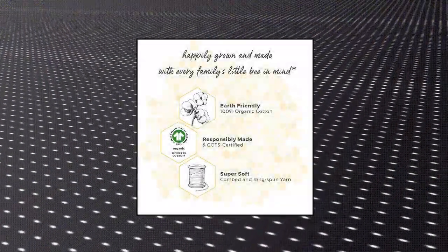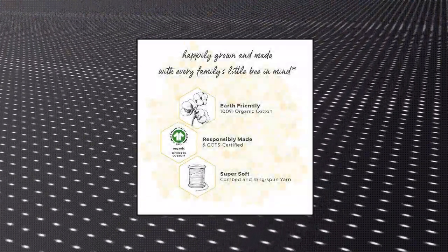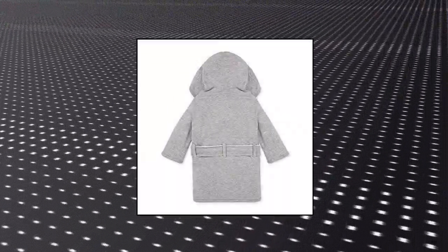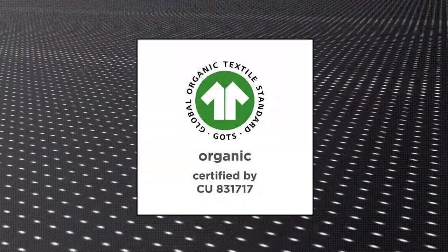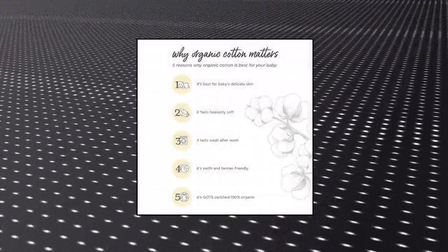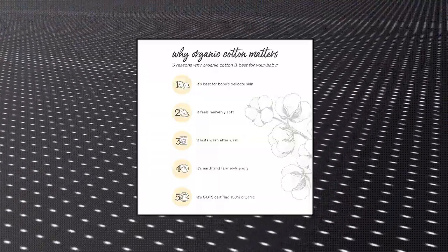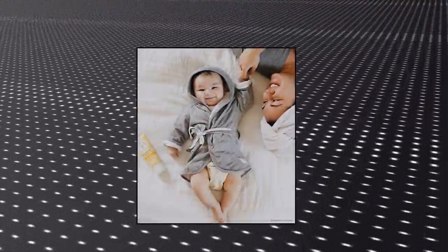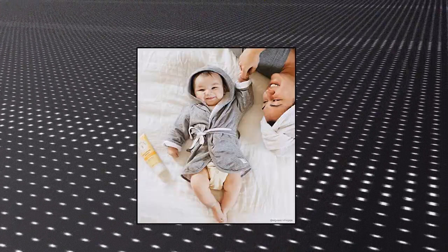Burt's Bees Baby Bathrobe, knit terry hooded robe, 0-9 months. Soft and absorbent single ply knit terry fabric, smooth on one side and loop on the other, hooded to keep your baby warm. Measures 17 inches length by 9.5 inches. Designed to stay soft and get even softer after multiple washes. 100% certified organic cotton knit terry fabric, available in cloud, blossom, and sky.